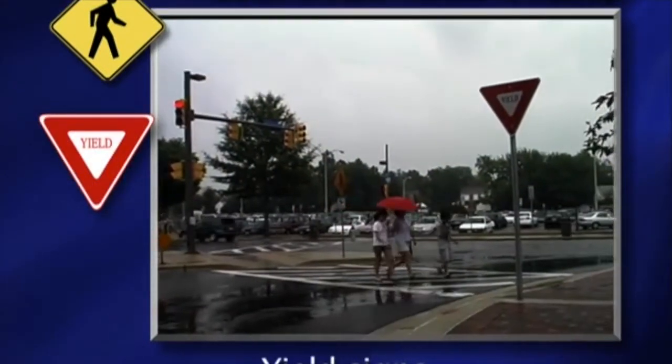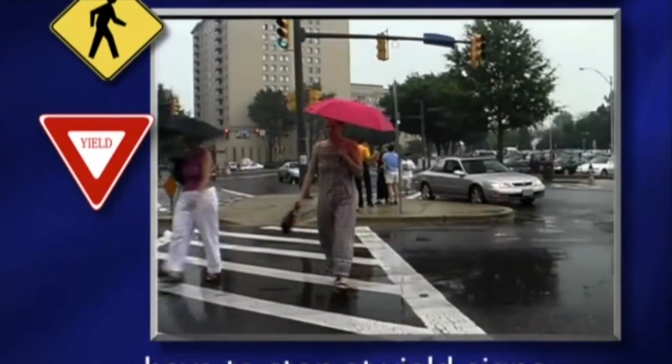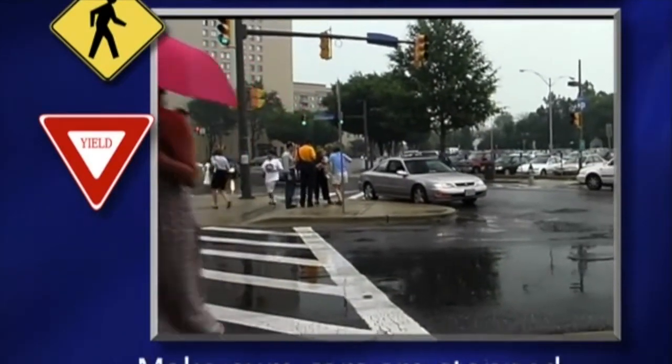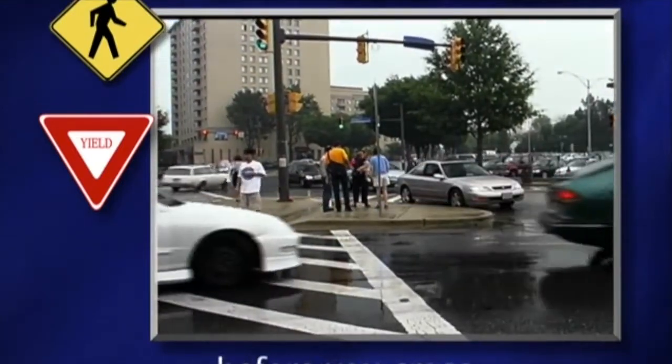Yield signs. Cars slow down but do not have to stop at yield signs. Make sure cars are stopped and the driver sees you before you cross.